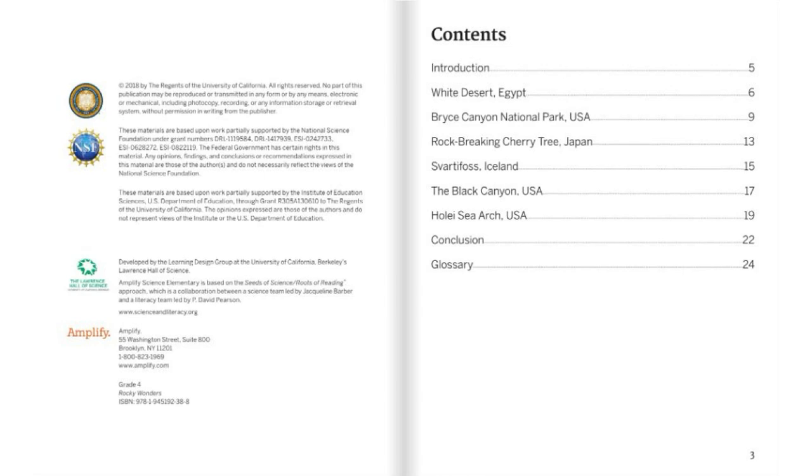Contents: Introduction; White Desert, Egypt; Bryce Canyon National Park, USA; Rock Breaking Cherry Tree, Japan; Svartifoss, Iceland; The Black Canyon, USA; Holia Sea Arch, USA; Conclusion and Glossary.